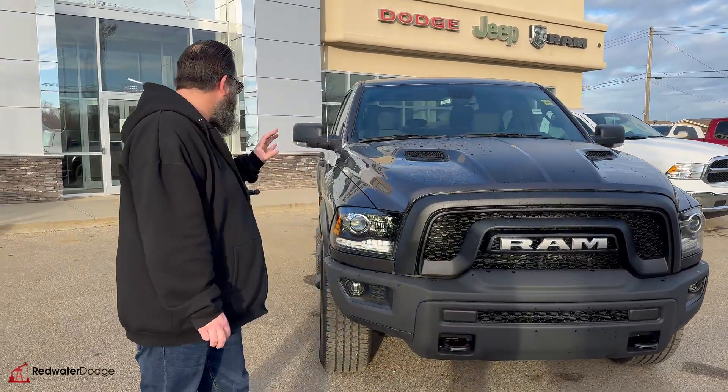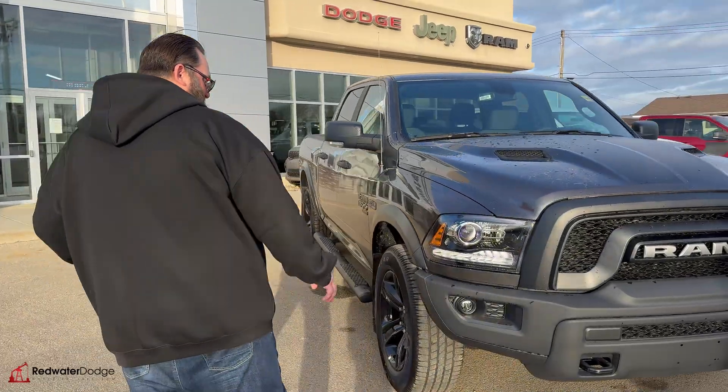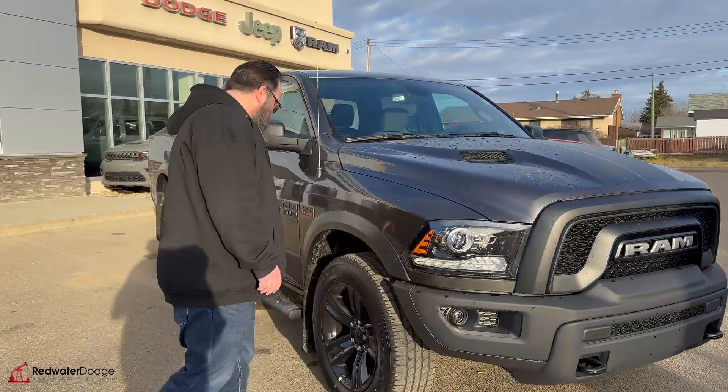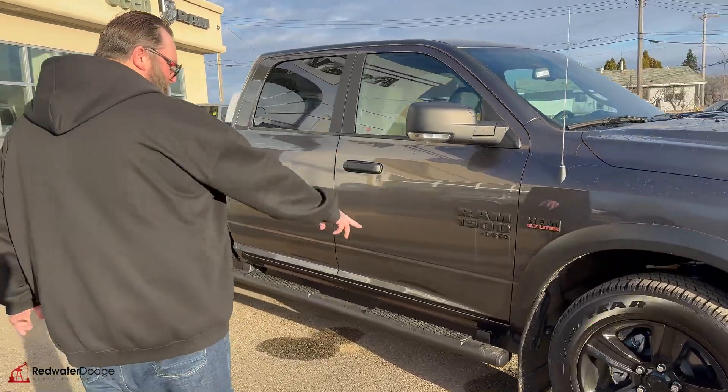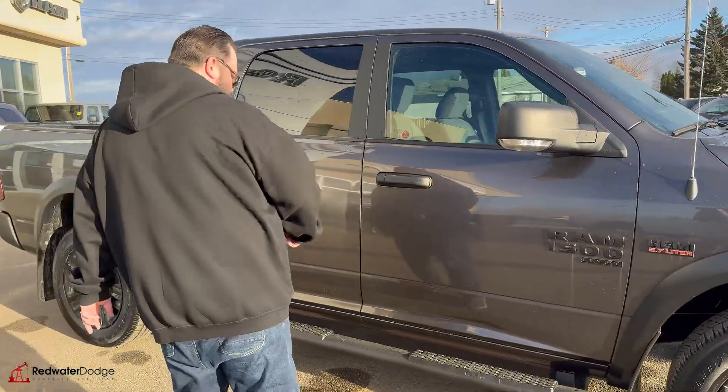Under the hood, you're going to find your V8 Hemi, 5.7 liter. Real nice fog lights in this one as well. 18-inch aluminum rims on these Goodyear tires, really nice mud flaps, very nice running boards.